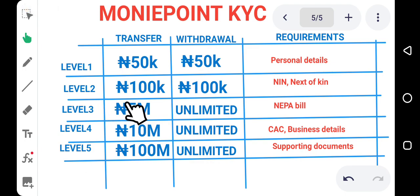For Level 3, you can transfer a maximum of 5 million euro at once, and there is no limit on the amount a customer can withdraw at once. If you are in Level 3, any person can withdraw any amount at once and you can transfer up to 5 million euro at once. If you are a Money Point business owner, you must get to at least Level 3 so that when customers come to your business center, they won't have issues withdrawing money or transferring large amounts.